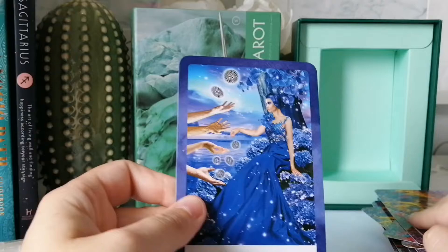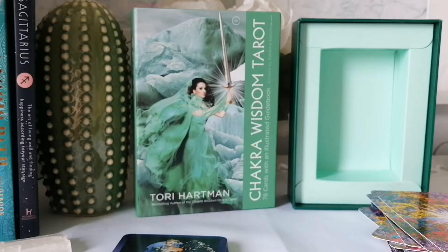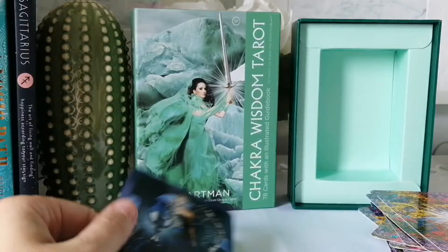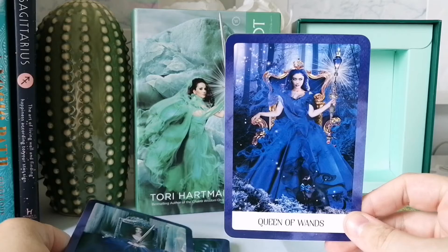I like decks that have diversity and are not all models. I am a plus-size person and I like to see plus-size people represented in decks. This one has a child — there's a little baby. These are definitely more model-esque people — very pretty. That child is beautiful.